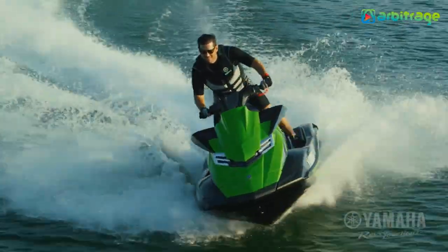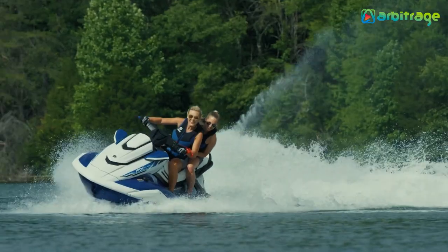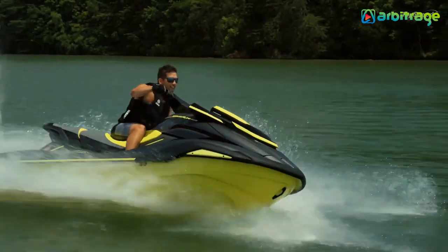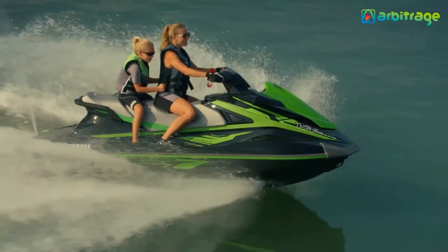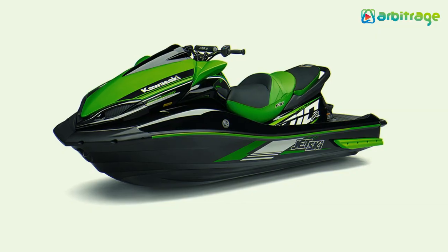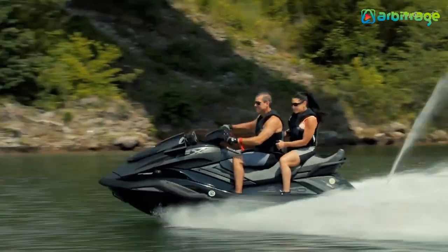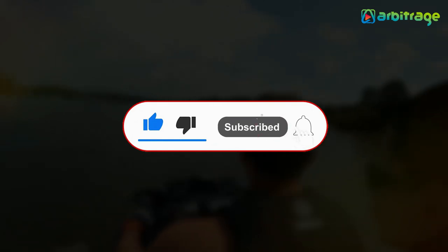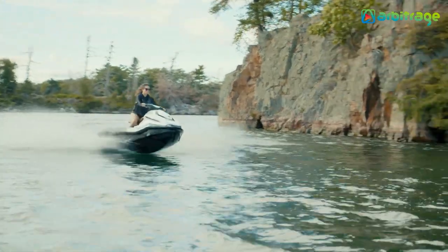For the water lovers and thrill seekers out there, jet skiing offers quite the adventure. It could be easily compared to riding a motorcycle, but instead of riding on the road, you're hitting the waves on water. Welcome back to our channel. Let's take a look at the top 5 best jet skis for water lovers. Don't forget to give this video a thumbs up, subscribe to the channel, and press the bell icon so you never miss any upcoming videos.